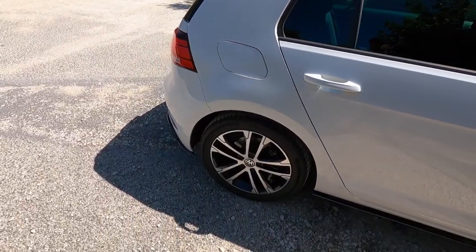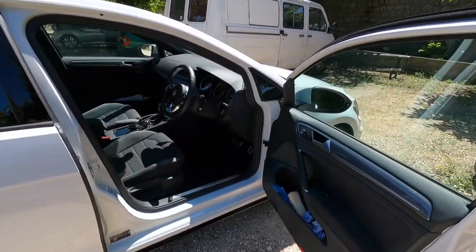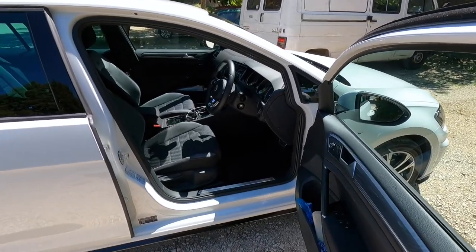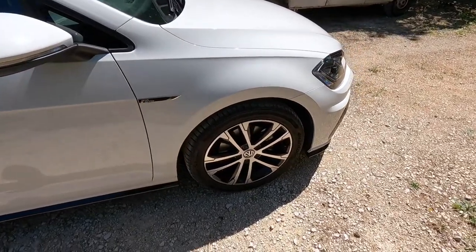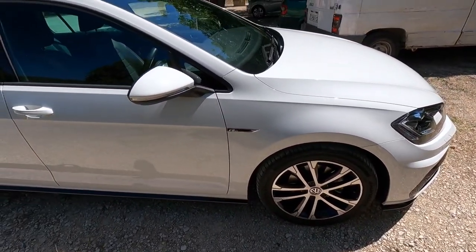I'm stepping out of the car so you can see it a little bit. Here we have the car — it's not the new shape, it's the one before, but I'm very, very impressed. I do like it a lot. The wheels are not too bad, there's the R-Line badge.